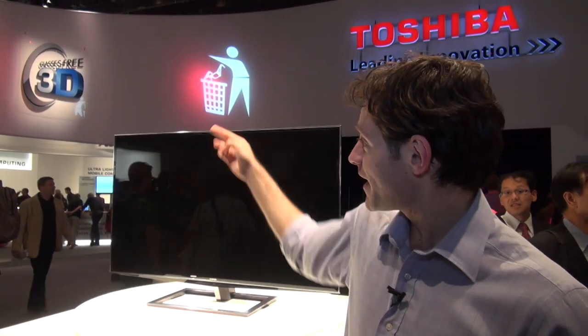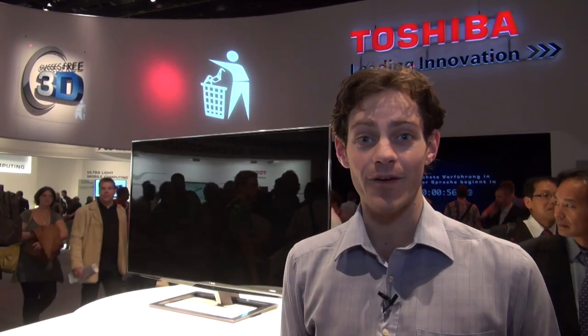This year the big revolution from all the big TV manufacturers is glasses-free 3D. As you can see up there, Toshiba is boasting it loud and clear at the IFA 2011 technology show. The model behind me is their first ever market-ready glasses-free 3D screen — the Toshiba ZL2.